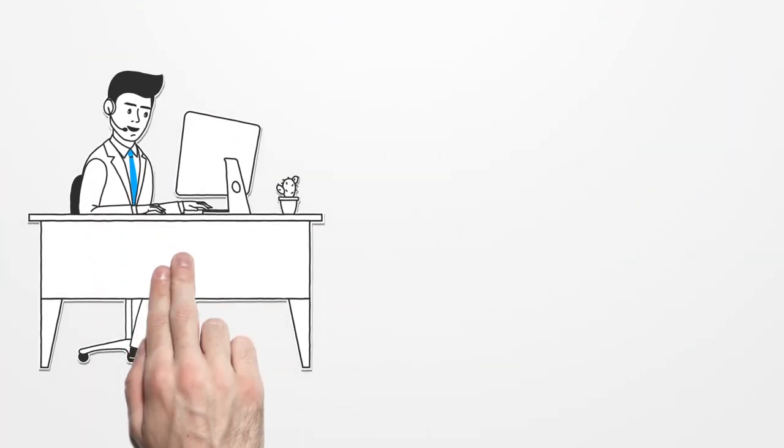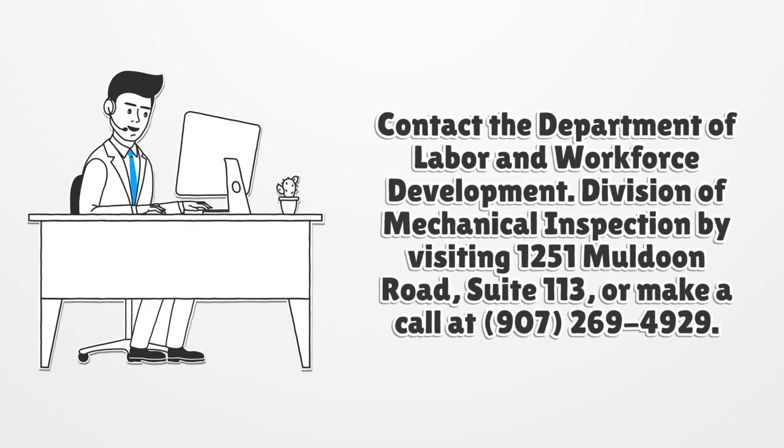Contact the Department of Labor and Workforce Development, Division of Mechanical Inspection by visiting 1251 Muldoon Road, Suite 113, Division of Mechanical Inspection, or make a call at 907-269-4929.